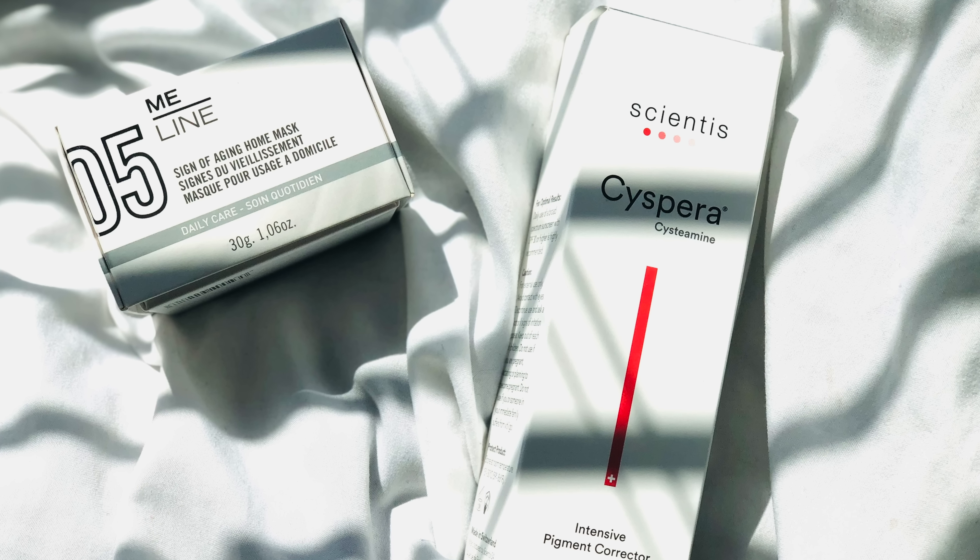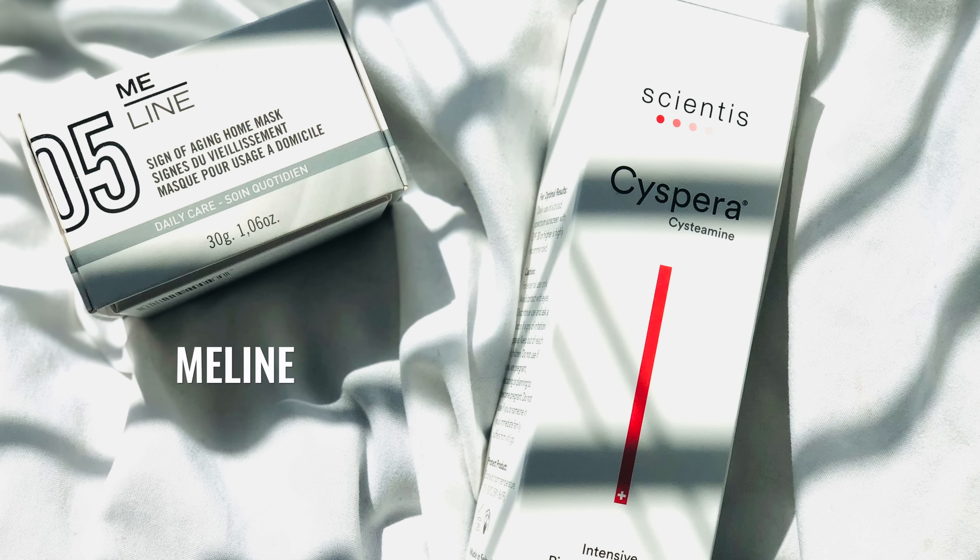So those are my two favorite masks right now for pigmentation — also versatile for acne-prone people: the MeLine Pigment Home Mask and SoSpare. If you have any questions, please leave them below, and I will see you guys next time.